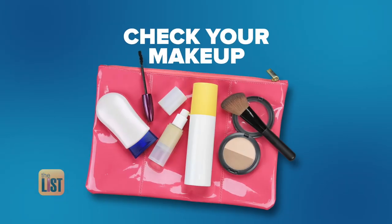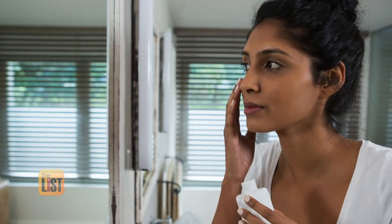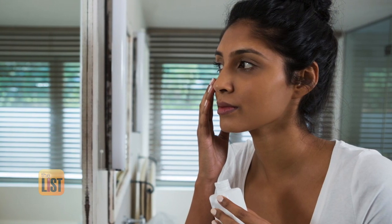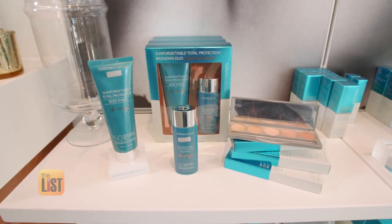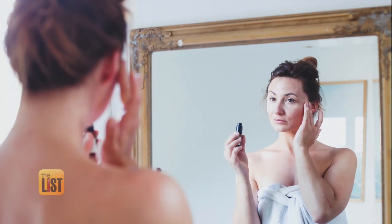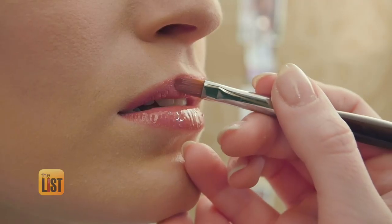The second sunny tip: check your makeup. The common misconception is that makeup with sunblock will protect your skin. The problem is the ingredients in makeup are either too low to be effective or contain chemicals that are not effective. Jamie says to be certain you're protecting your face, she makes all of her patients wear physical sunblock underneath their makeup if they want to wear both.